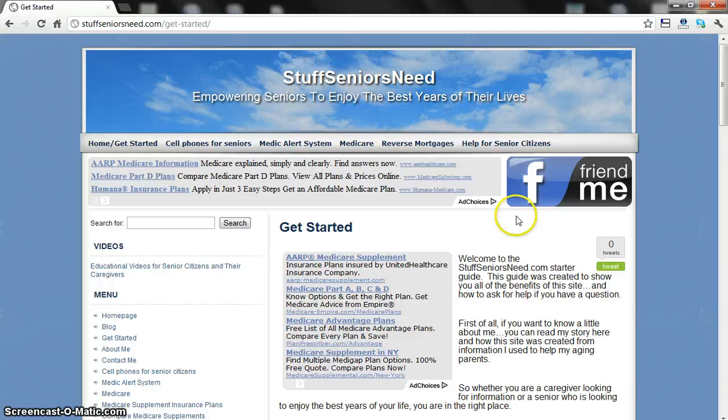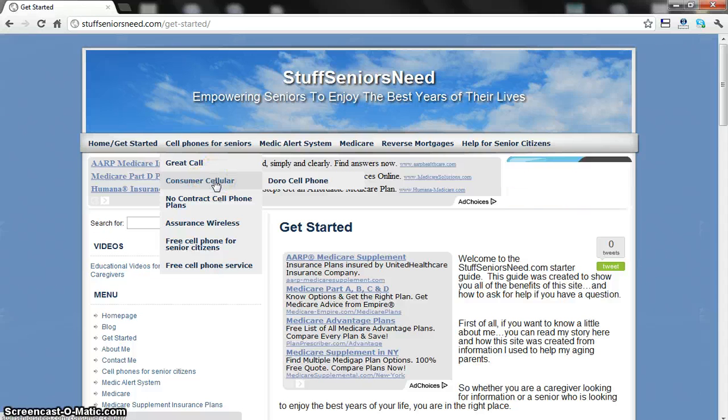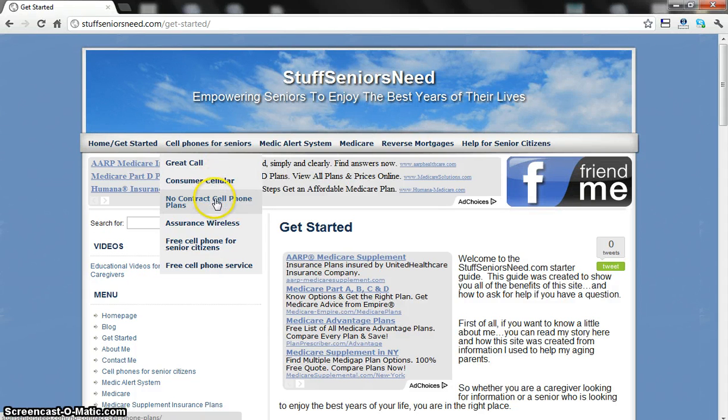Next, I'll come to the CellPhone4Seniors drop-down. What I'm putting together here is all of the phones that are optimized for use by seniors — phones designed for the hearing impaired so they're louder, phones with larger buttons, and a lot of them have a 911 button where you can just hit that and get help. I go through GreatCall, Consumer Cellular, no-contract cell phone plans, and free government phones through Assurance Wireless and Safelink Wireless.